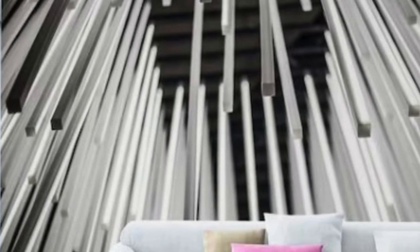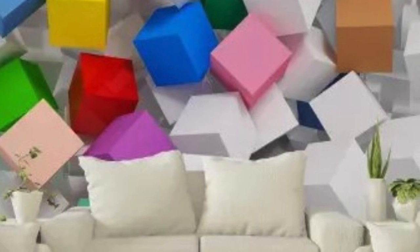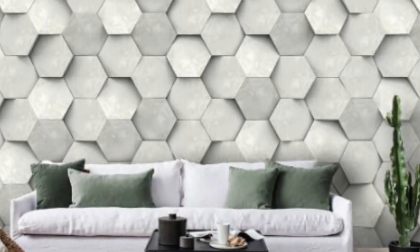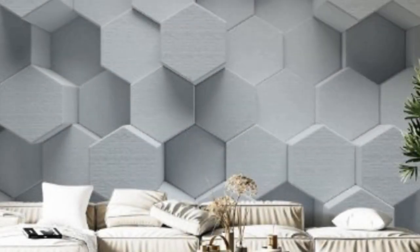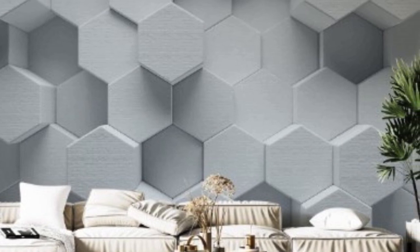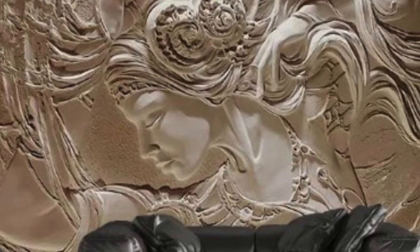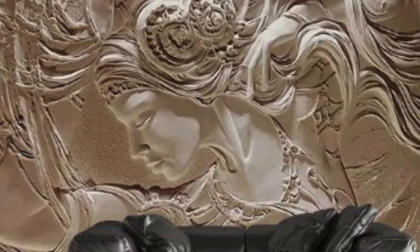The versatility of 3D wallpaper extends beyond its application on walls. Designers and homeowners have embraced the idea of using these innovative coverings to create accent pieces or focal points within a room. From creating an eye-catching feature wall to adorning furniture with 3D wallpaper, the possibilities are limited only by imagination. This adaptability allows for personalized and unique design solutions that reflect individual tastes and preferences.